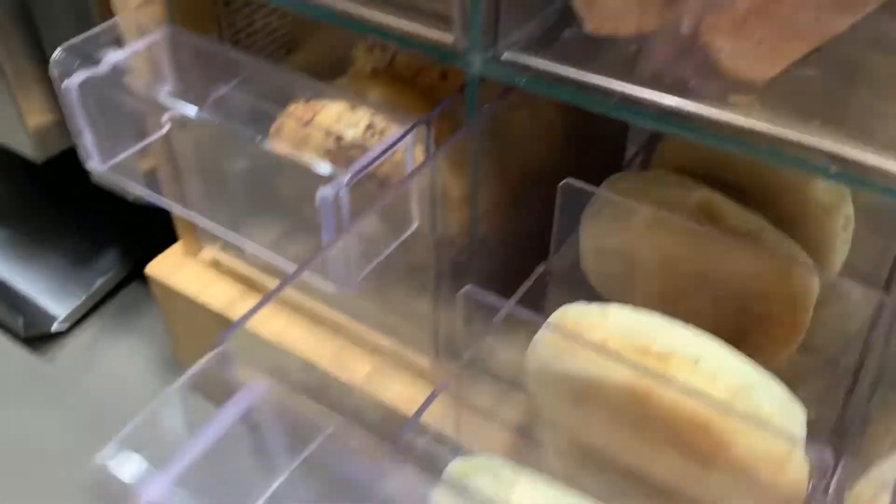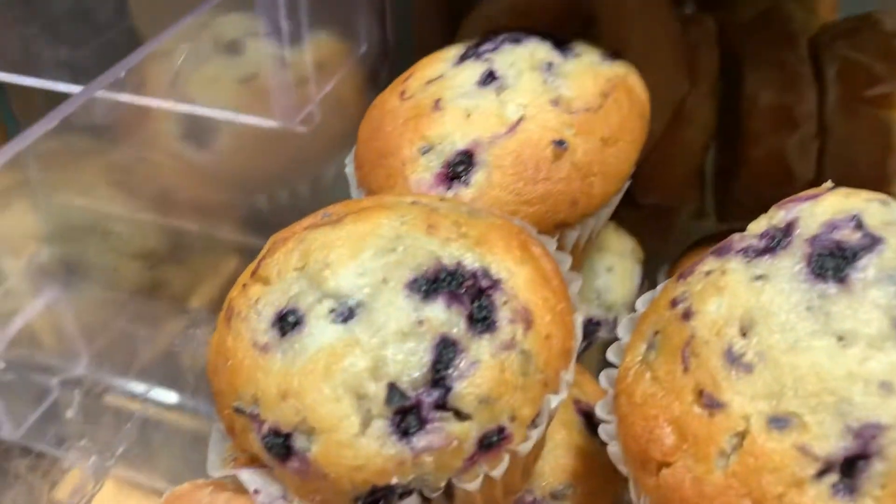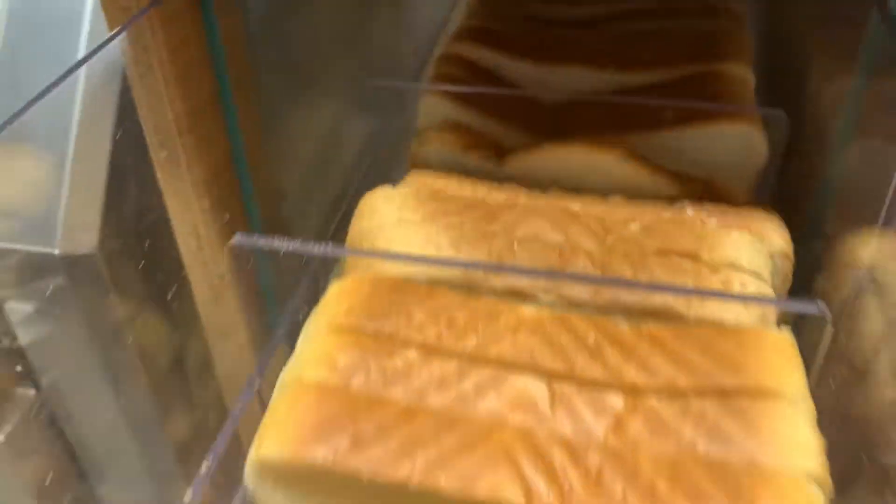You have your English muffins, bagels, donuts and muffins, and white bread and wheat bread for toast. Here's the toaster.